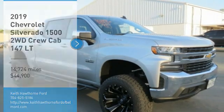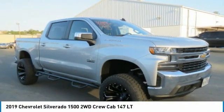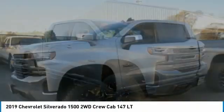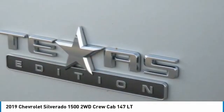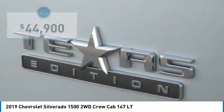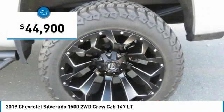Make a great choice today with the 2019 Silverado 1500. The Chevy Silverado 1500 has the lowest cost of ownership of any full-size pickup and is priced below $45,000.